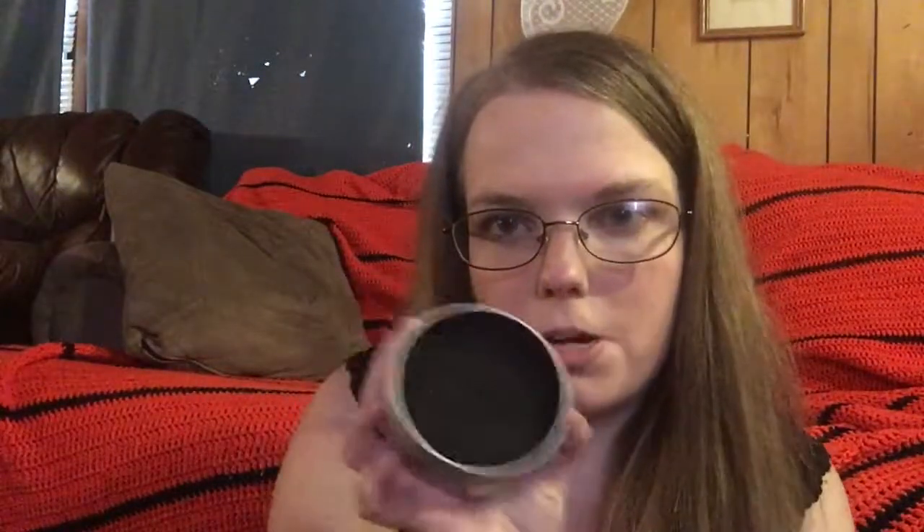Okay, the next thing I got is this brush cleaner thing. With the brushes that I have, I can just clean off my brushes through this. This has been a lifesaver, by the way.